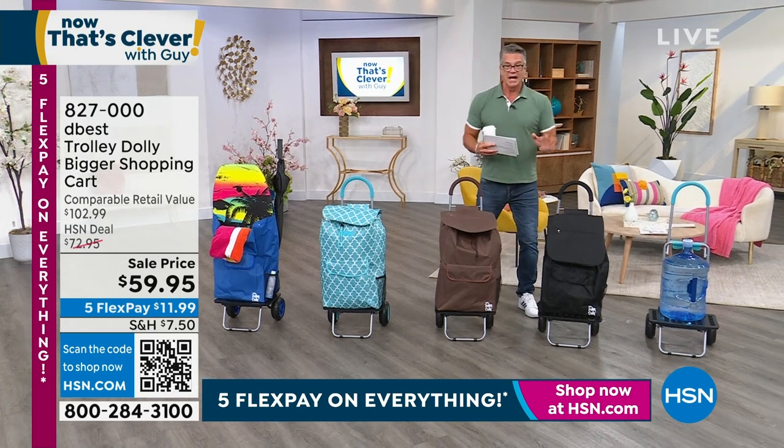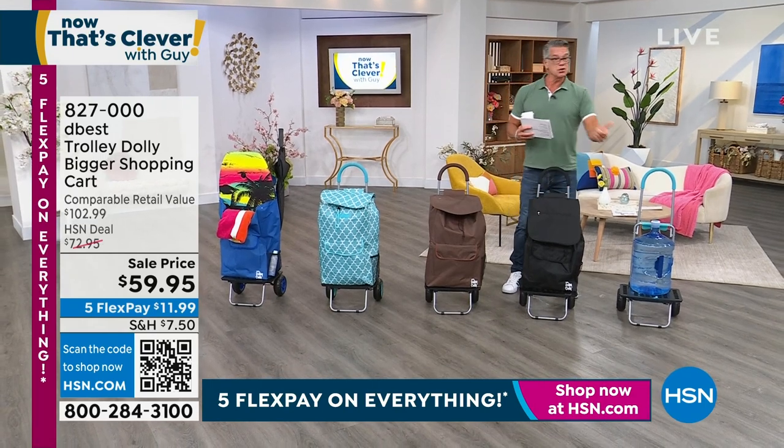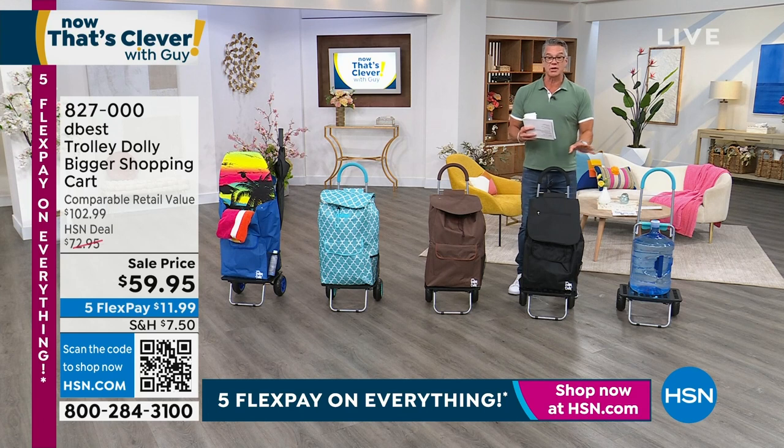With our DeBest trolley. And I will tell you, anybody out there — I don't care if you're a mom, a new mom, a senior, a kid, whatever it is — everybody can use this trolley. It's going to become your best friend. It's instant help with carrying and lifting any packages.